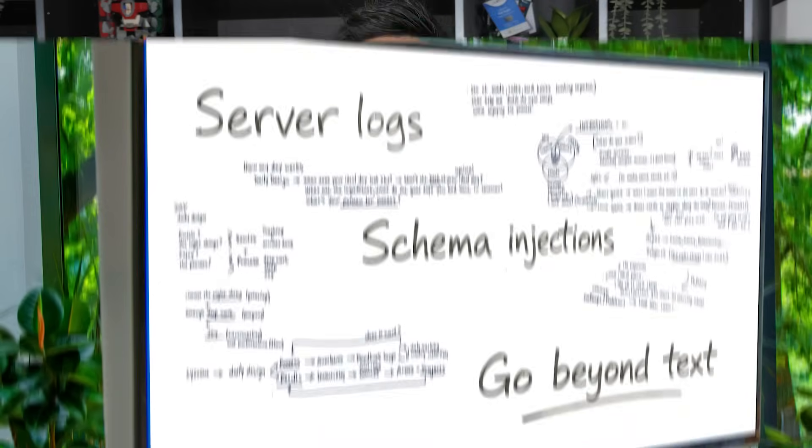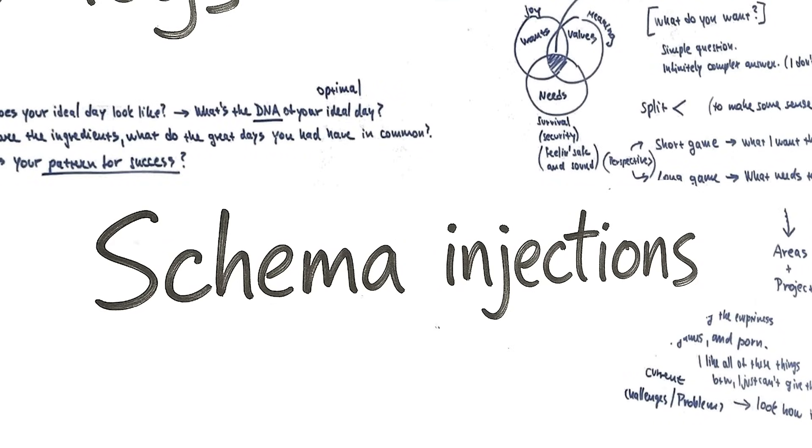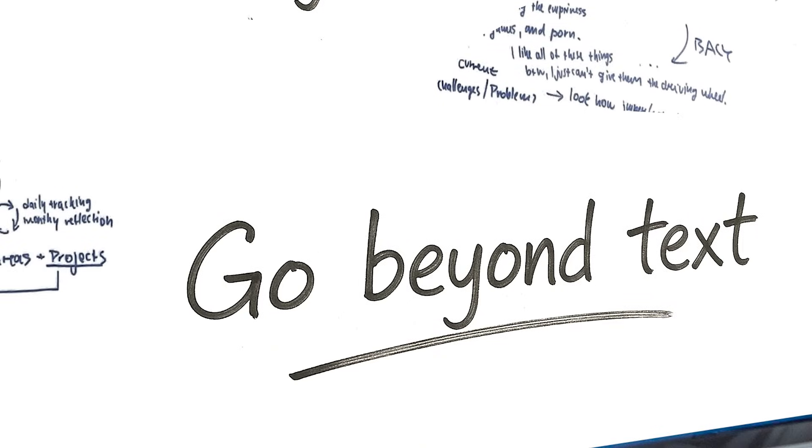I just got done testing the weirdest AI SEO techniques I could find — server logs, schema injections, and something Google literally begged us to do but no one was taking seriously, including yours truly.